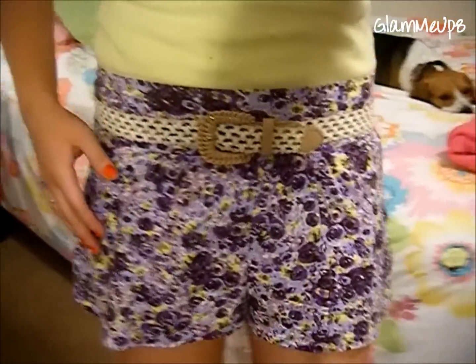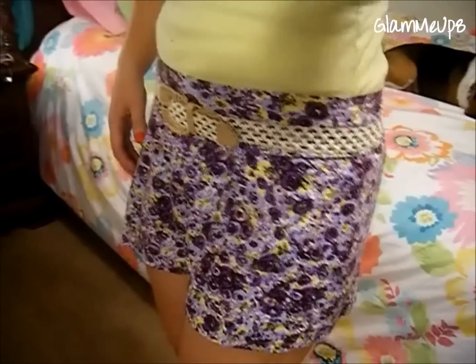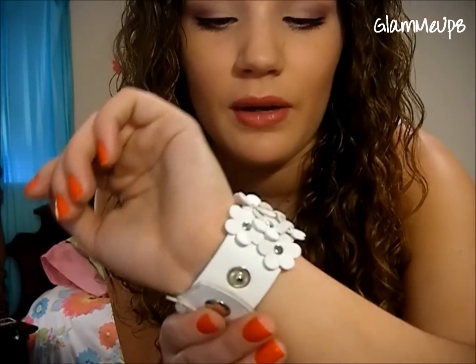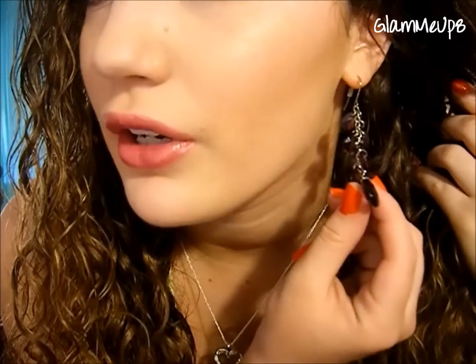I'm not sure where the belt is from — I've had it a while. This bracelet here is from Rue21; it's just a cuff and it's got white flowers on it. And then these earrings here are from Charlotte Russe.